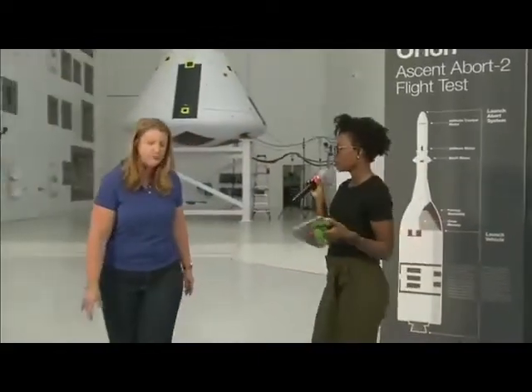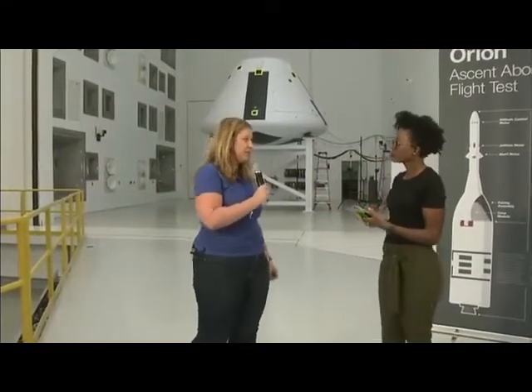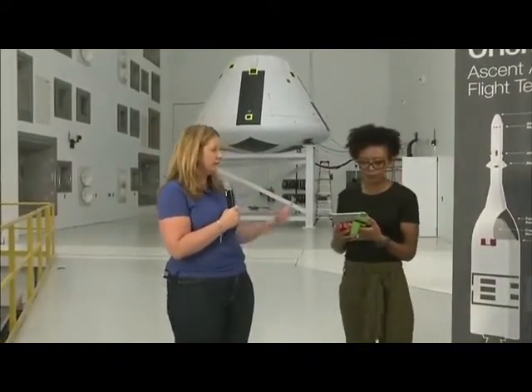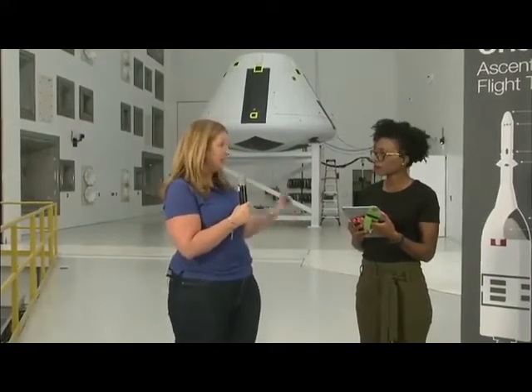After completing the test here in the Reverberant Acoustic Test Facility, the crew module will be packaged up and put on a truck back to Houston at Johnson Space Center. It will be mated with a separation ring and sent to Kennedy Space Center where it will be mated with its launch abort system and the booster rocket. They'll launch from the Cape in April of 2019.